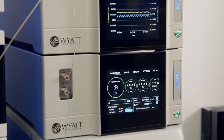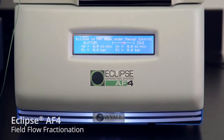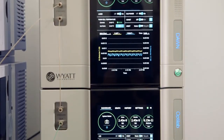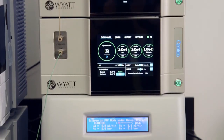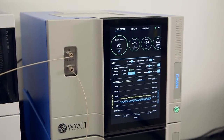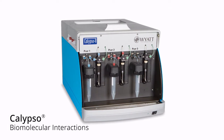Besides SEC, our MALS instruments can also be coupled to our Field Flow Fractionation, or FFF, systems, as demonstrated here with Wyatt's newest Eclipse AF4. FFF offers some unique advantages over traditional SEC in its ability to separate macromolecules and nanoparticles over a much larger range of sizes, while also avoiding column interactions, since there is no stationary phase. FFF-MALS creates a powerful platform that provides separation and characterization for a wide and diverse range of applications. If you need to characterize biomolecular interactions, affinities, and absolute stoichiometry, then a Dawn or Mini Dawn can be connected to a Calypso concentration gradient device for an even deeper understanding of your samples.